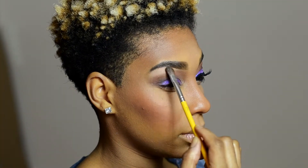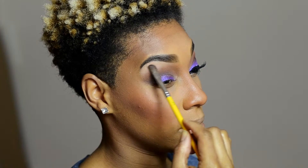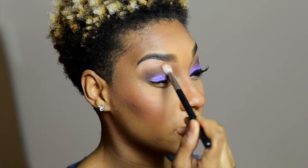Now going in with my brow color — I believe I used Peaches and Cream, and that's Makeup Geek as well. I'm really loving her eyeshadows.